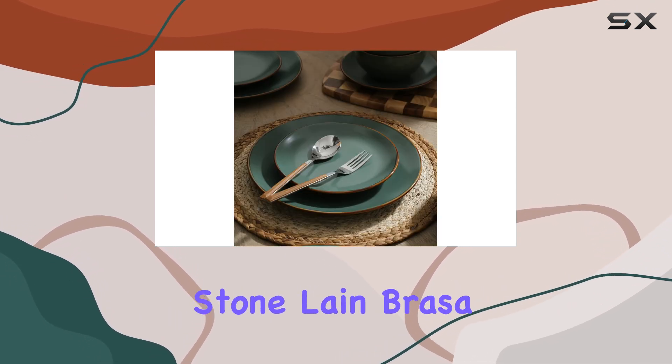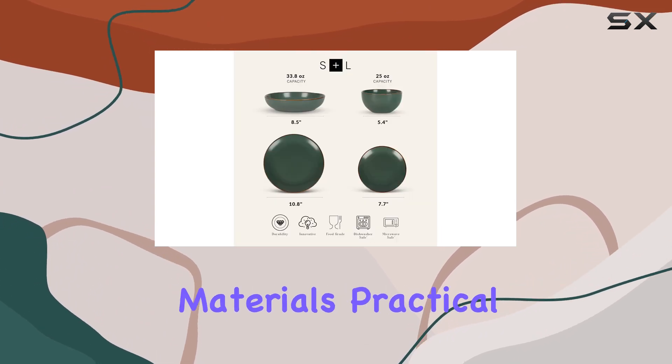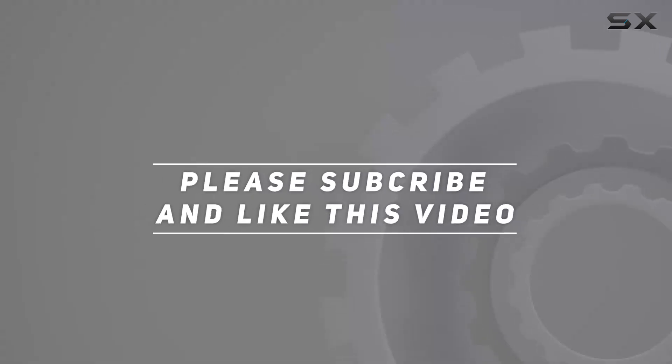Overall, the Stone Lane Brassa Modern Stoneware Dinnerware Set is an excellent choice for those seeking a durable, stylish, and convenient dining set. With its high-quality materials, practical features, and beautiful design, it's a top pick for any home. Check out the video description for updated price, and thank you for watching.